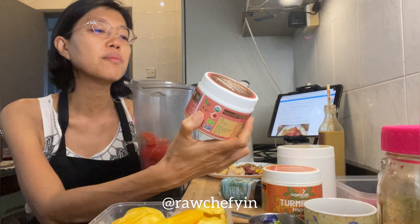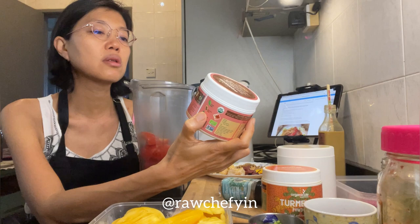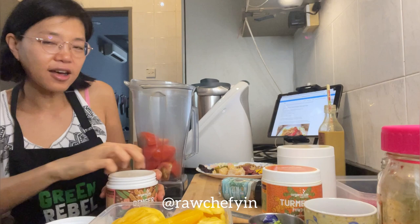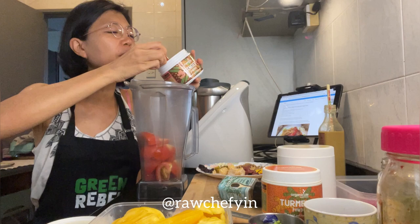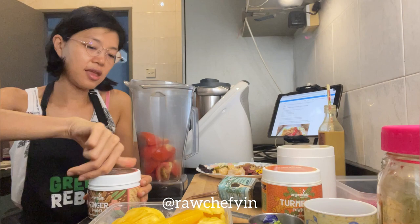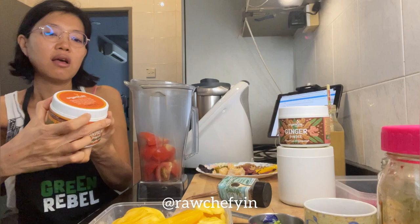The Organicule ginger is grown in the northeastern region of India, which has a perfect combination of heat, sunlight, rainfall, and humidity for growing the highest quality ginger. It's hand-picked, washed, and dried under strict hygiene conditions at low temperatures. I'm using a combination of ginger juice and ginger powder, so I'm adding half a teaspoon of the ginger powder.